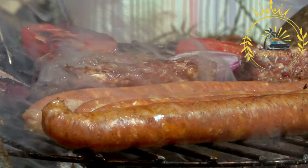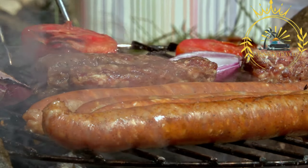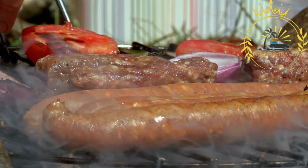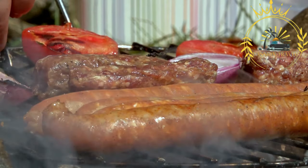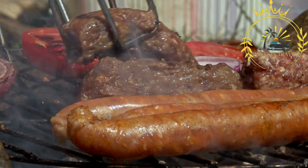Mici, also known as mititei, are a popular street food in Romania. They are small, skinless sausages made from a mixture of beef, lamb, and pork. Mici are seasoned with a blend of spices including garlic, thyme, pepper, and sometimes paprika. The exact recipe can vary depending on the region or the preference of the cook.